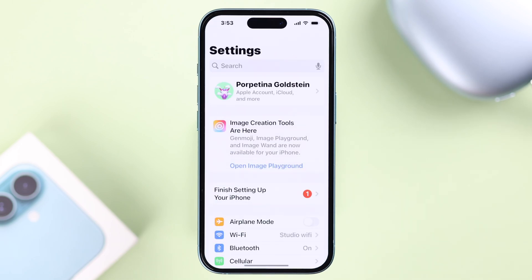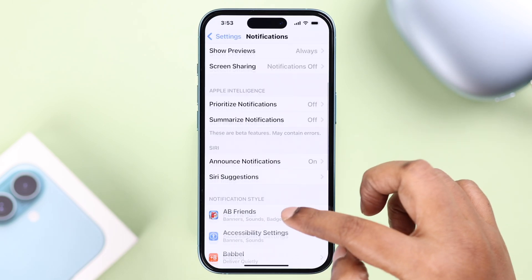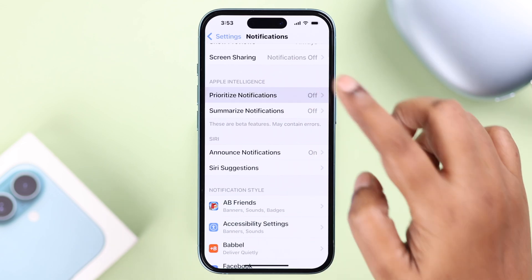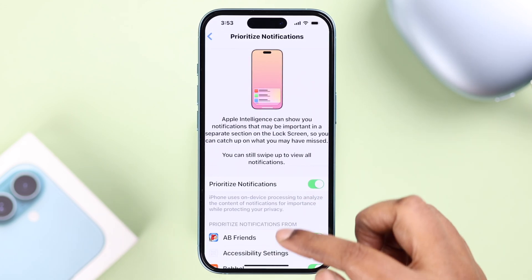From Settings, go to Notifications, scroll down just a bit, and enter Prioritize Notifications. Simply turn this on.